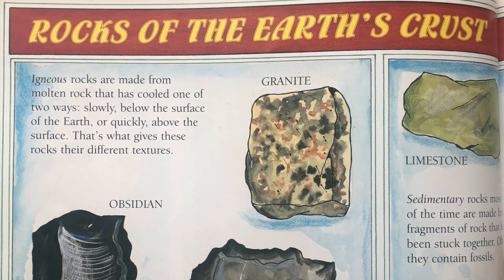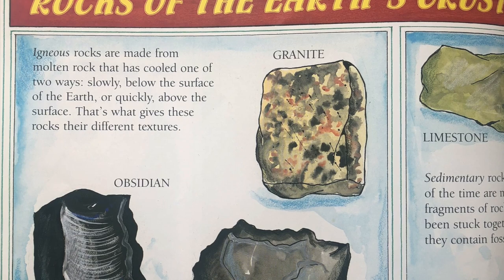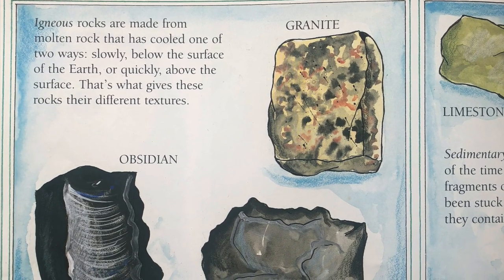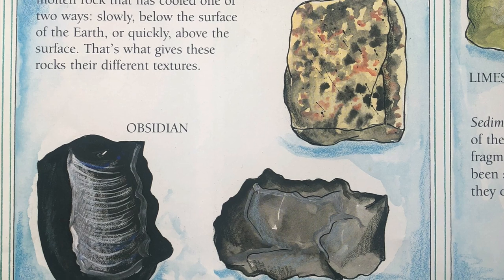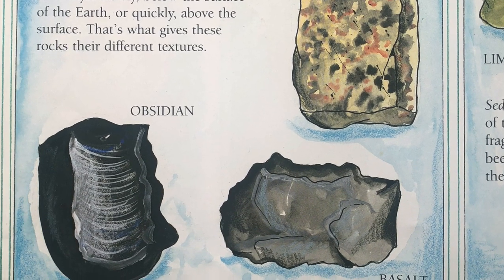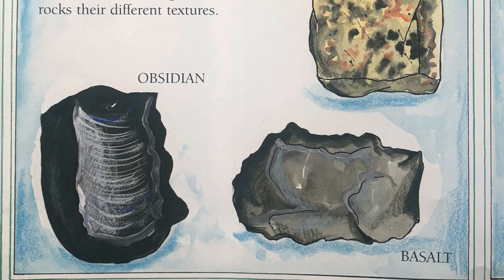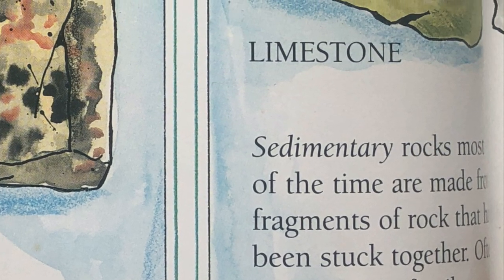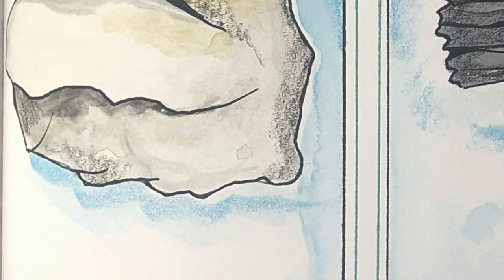Rocks of the Earth's Crust. The Earth's crust is made up of different kinds of rocks. All rocks belong to one of three families. Igneous rocks are made from molten rock that has cooled one of two ways: slowly, below the surface of the Earth, or quickly, above the surface. That's what gives these rocks their different textures. Examples include obsidian, granite, and basalt. Sedimentary rocks, most of the time, are made from fragments of rock that have been stuck together. Often, they contain fossils. Examples include limestone, chalk, and sandstone.